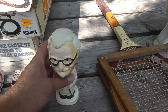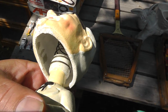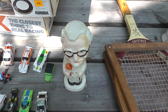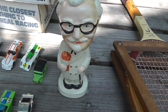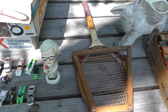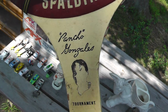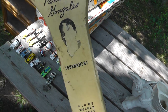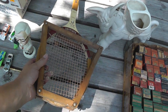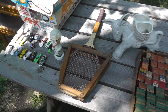Got a Colonel Sanders bobblehead. He's been around a while — this is the old type bobblehead, not the newer ones. Paid $10 for him. Haven't looked him up yet but it should be easy to find. Love the old style bobbleheads. Also got a tennis racket marked Pancho Gonzalez. Unfortunately his picture's been scratched out, but that was only $2 — just took a chance on it.